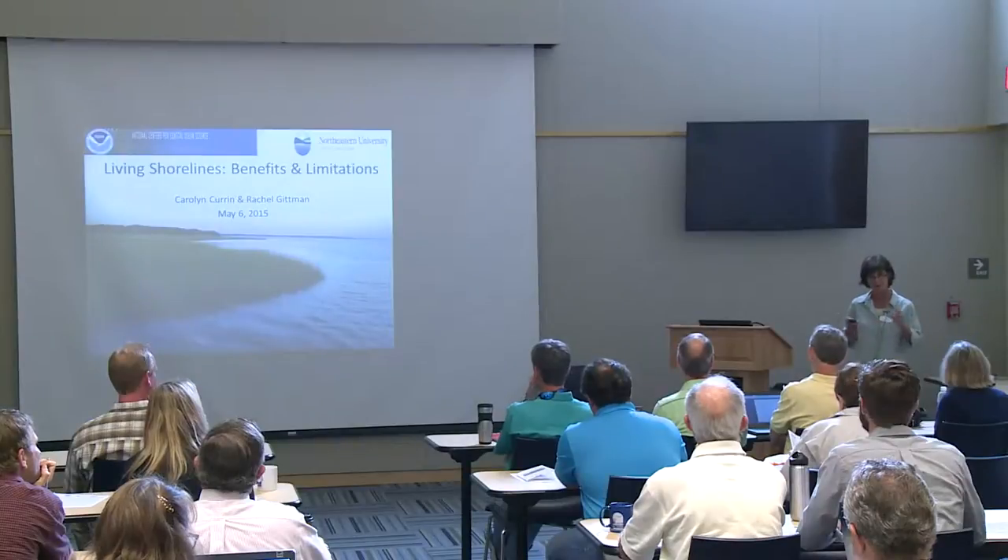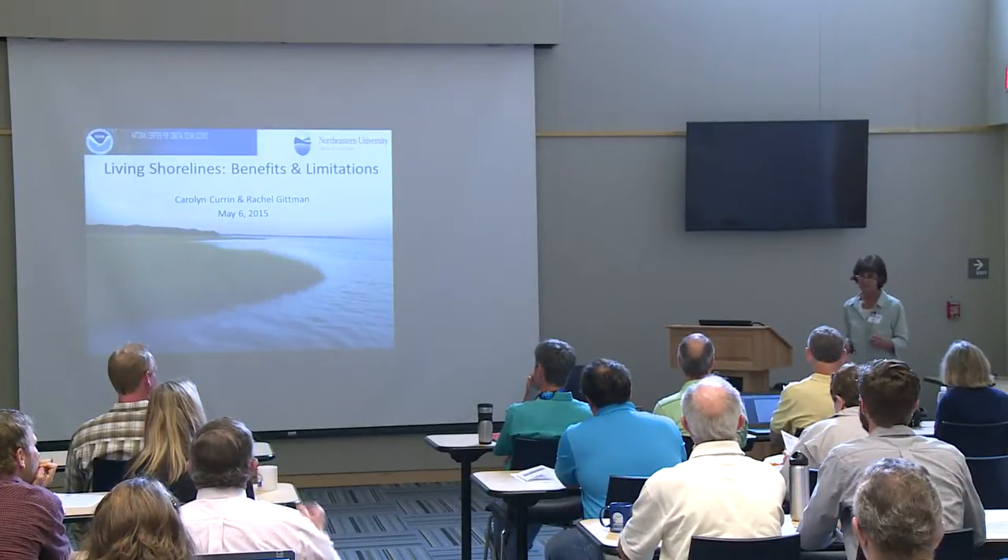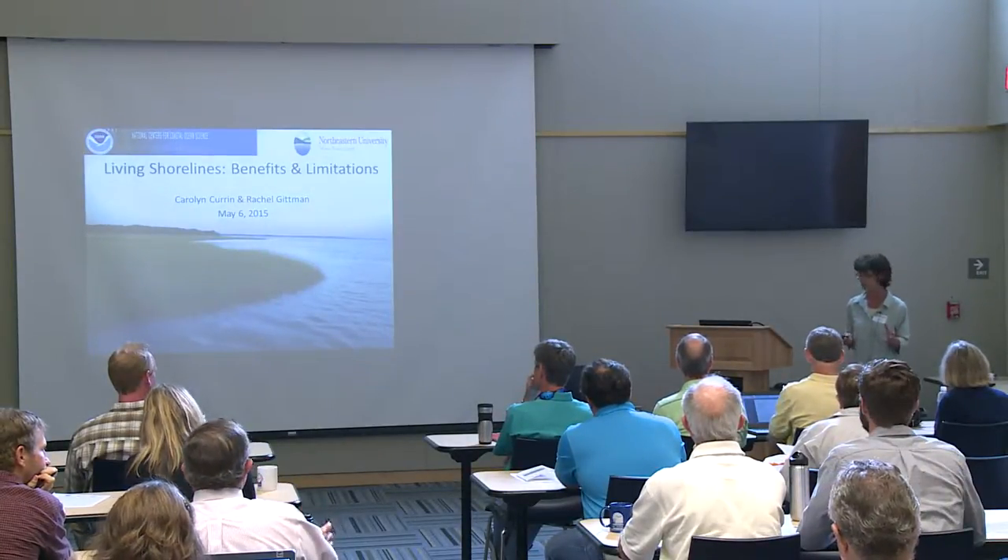The talk I'm going to give you today is trying to give you some background to introduce this whole subject of living shorelines and talk about the ecology and biology of these systems, which is really the underpinnings for the engineering approaches that this group is going to take. It was really interesting to hear all the backgrounds we have in here this morning. Rachel and I put this talk together — we weren't really sure where we should go with it. We would appreciate feedback from you all on what works and what doesn't.